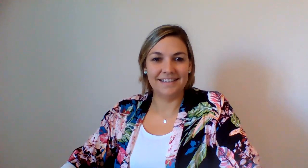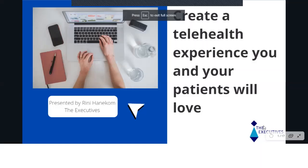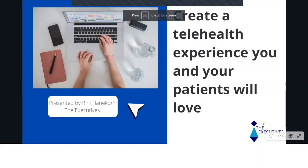In this 30-minute webinar, I will share some of my tips and show healthcare professionals just how easy it is to deliver a telehealth session with confidence. Let's look at the topics that we will be discussing today. So, create a telehealth experience that you and your patients will love.